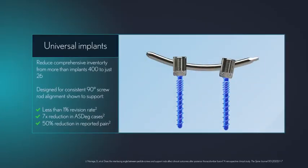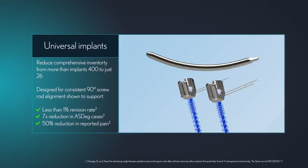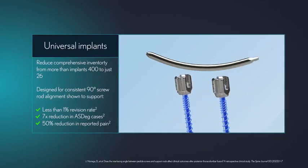Convertible from polyaxial to monoplanar in just a couple of seconds, each universal pedicle screw can be easily adapted to support a range of requirements, reducing the need for tens of incrementally different screws.